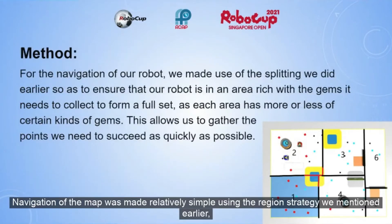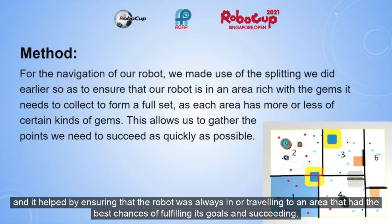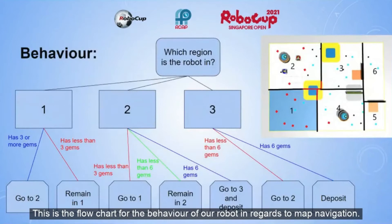Navigation of the map was made relatively simple using the region strategy we mentioned earlier, and it helped by ensuring the robot was always in, or traveling to, an area that had the best chances of fulfilling its goals and succeeding. This is the flow chart for the behavior of the robot in regards to map navigation.